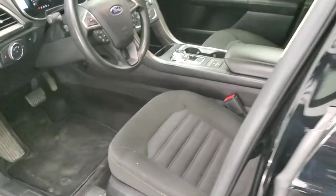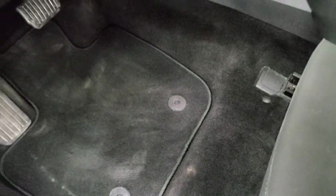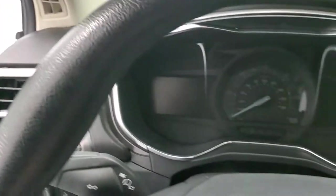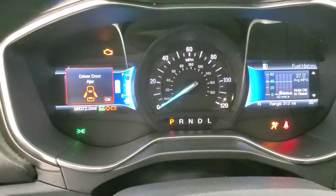Inside, the SE package gives you the black cloth interior — no rips or tears on the seats, they're in pretty nice shape. Smells very clean inside this car. Power driver's seat, factory floor mats, auto headlamps, power windows, power locks, and power mirrors. Hop inside and check out the miles, radio, and everything that this car has to offer on the interior.